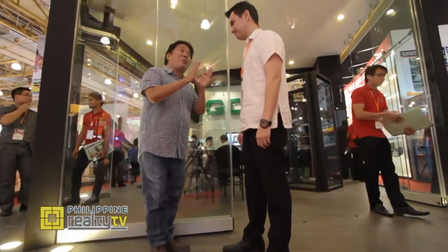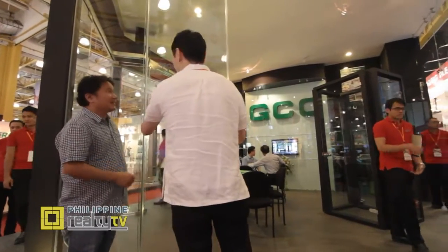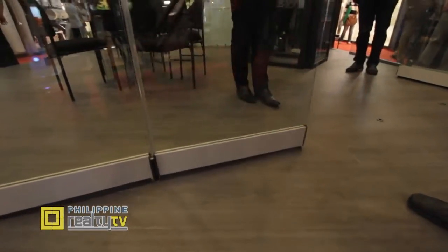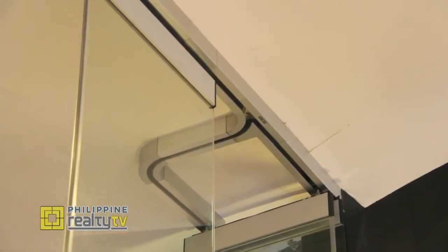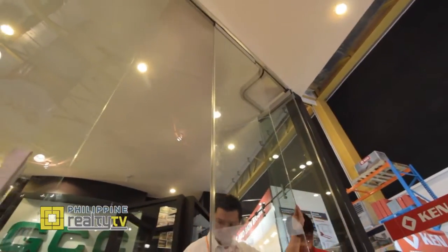Michael, you guys have one of the most visually impressive booths here at Worldbex. GCC is the provider of the most innovative glass hardware fittings in the country. This behind us is a sliding wall system — it can actually turn the middle part into a door. I've seen this with wood and other materials, but it's the first time I've seen it with glass.